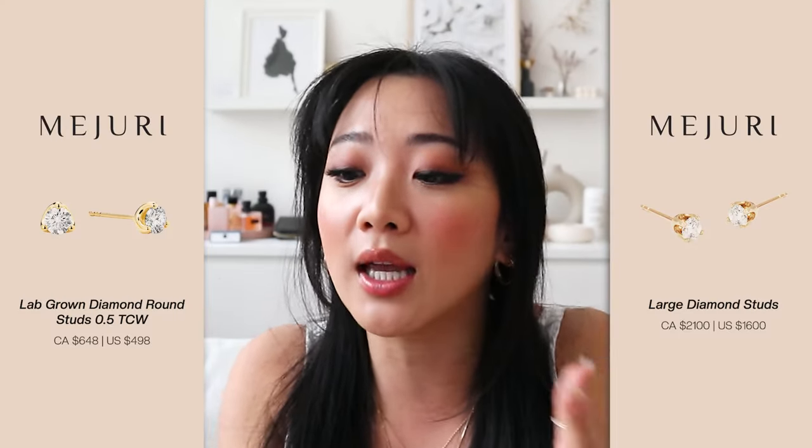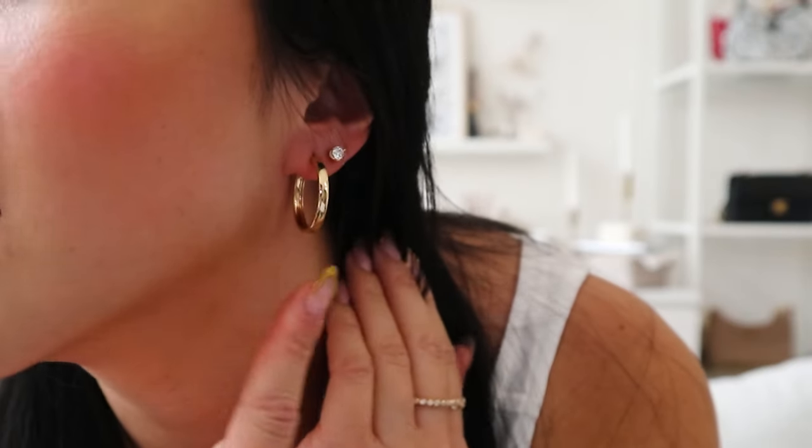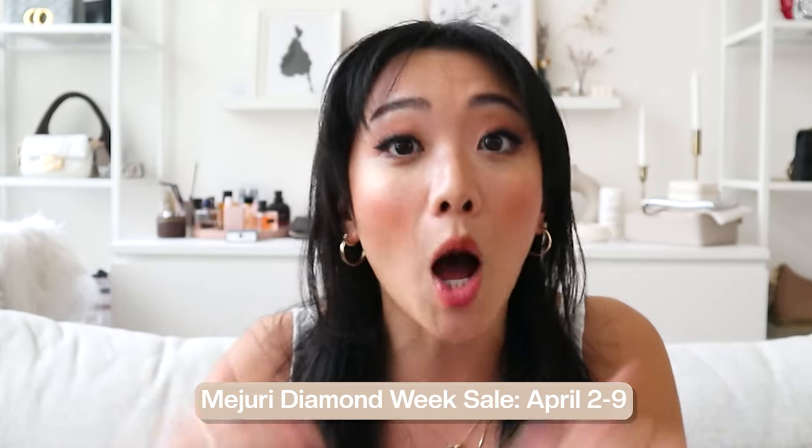If you guys have been looking at those diamond earrings for a while — every single year for their Black Friday sale, it's the one item I recommend, along with the large diamond necklace. I'm so passionate about those earrings. I know they're expensive, but if you've been eyeing them and never wanted to spend the money, this is your chance right now. If you're watching this video during diamond week, you will be able to save money off diamonds, and then on top of that lab-grown diamonds will also be a little bit cheaper. This is going to be the biggest sale up until Black Friday. They do a once-a-year 20% off Black Friday sale, but that's not until November, so right now you can save a little bit more.